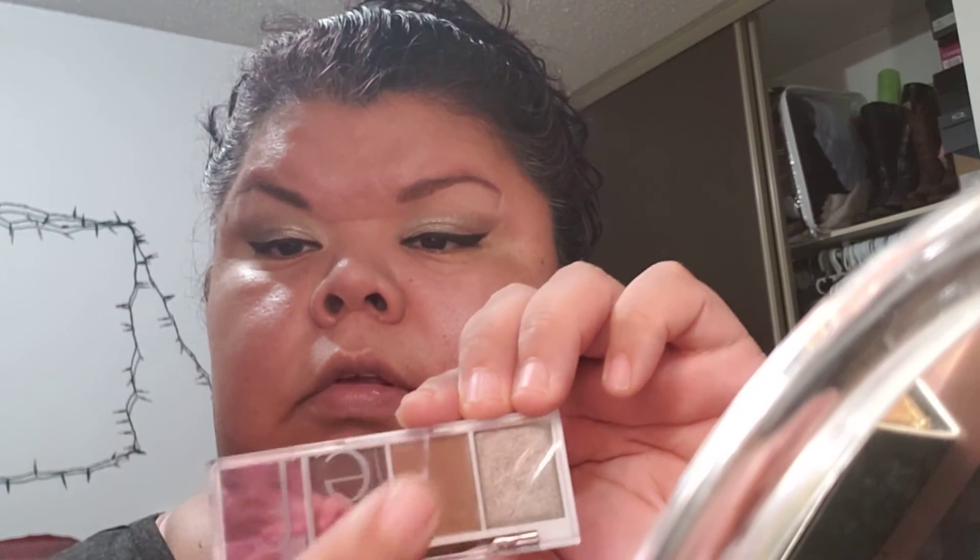Eyelashes, or Essence. My Wet n Wild — I can't remember the name of it. I just blind my eyes with this, with the dark shade, this in the crease, and this just covering. So basically, a nice little quick eye.